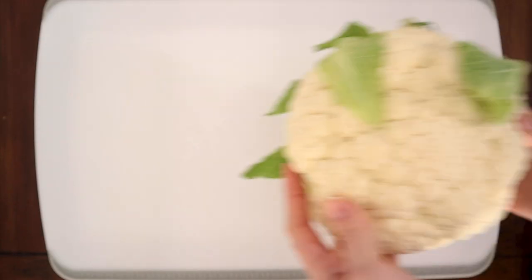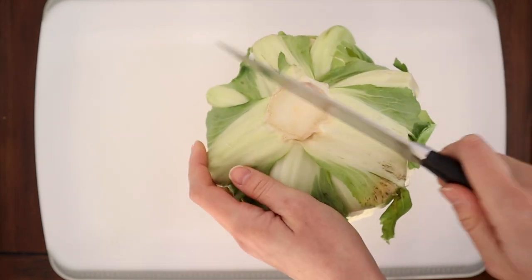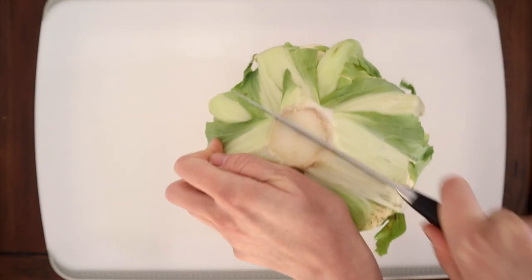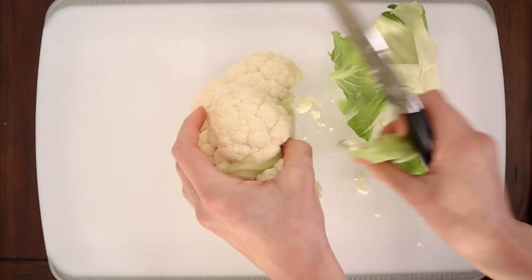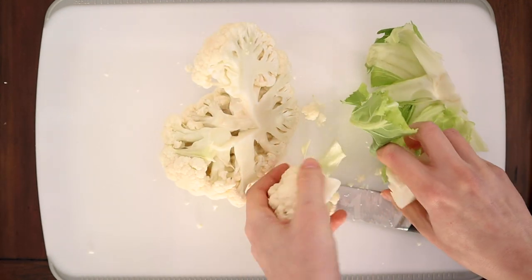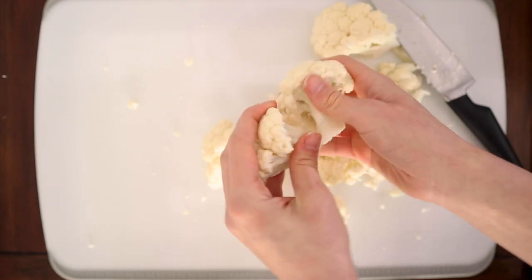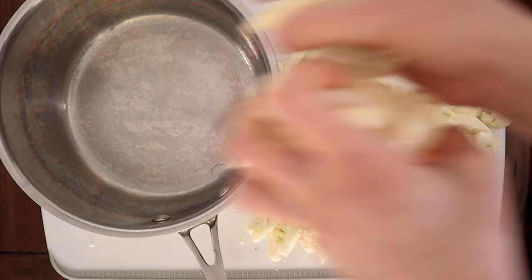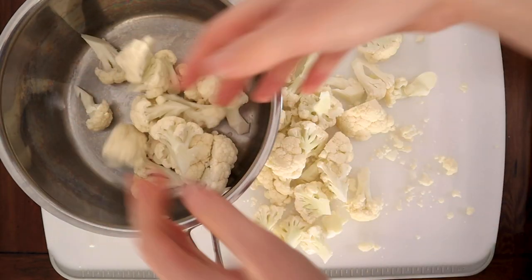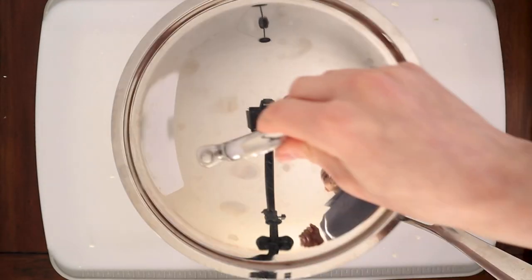Get out your oversized cutting board and start chopping away at the cauliflower. I like to start by cutting it in half at the bottom and then remove all the stems. Since we will be mashing it, you don't need to cut it in any particular way — just small enough so that they can cook down and soften faster. Place the chopped cauliflower in a medium-sized pot, add water, cover, say hi to your camera contraption, and boil.